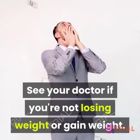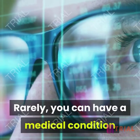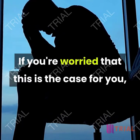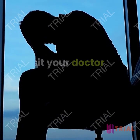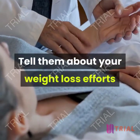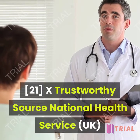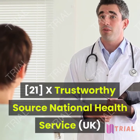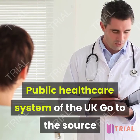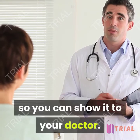See your doctor if you're not losing weight or are gaining weight. Rarely, you can have a medical condition that prevents weight loss or makes you gain weight. If you're worried this is the case for you, visit your doctor to discuss your concerns. Tell them about your weight loss efforts as well as any other symptoms you're having. Keep track of everything you eat for a few weeks so you can show it to your doctor.